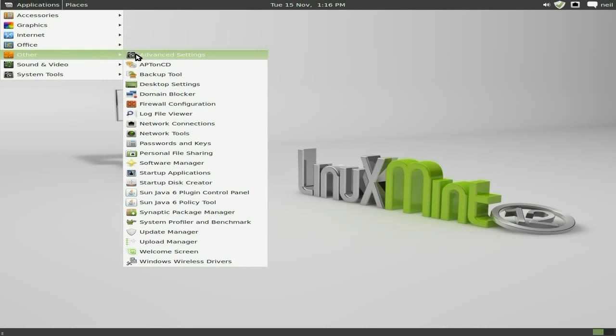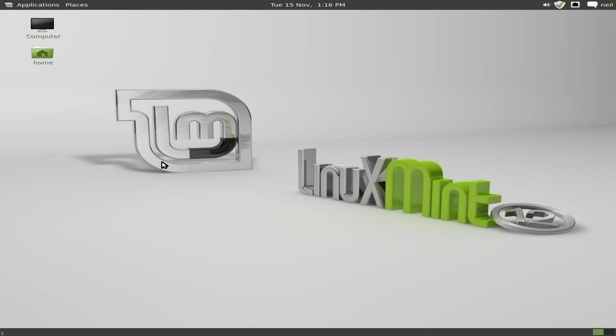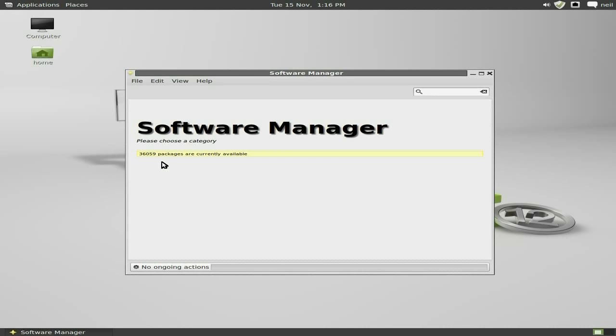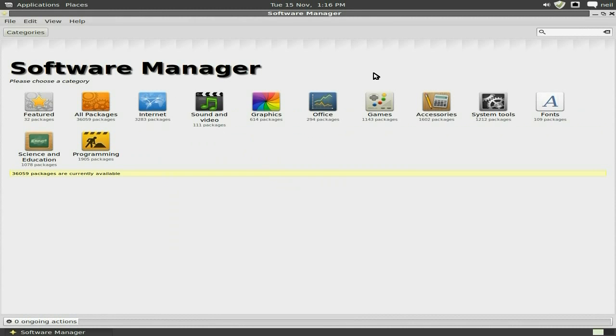Under Others we have all the other stuff that you'd like to see. So we'll go to the Software Manager — click on it. It's their own package manager, very much like a Debian one as well. Super duper.